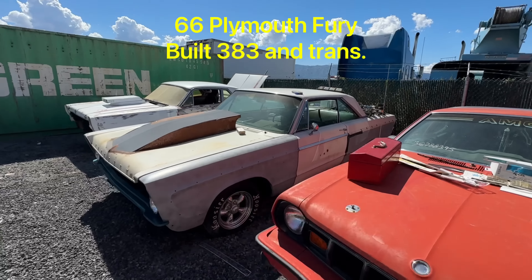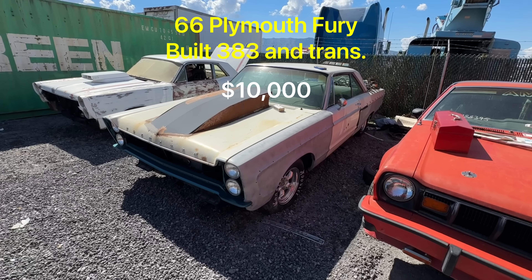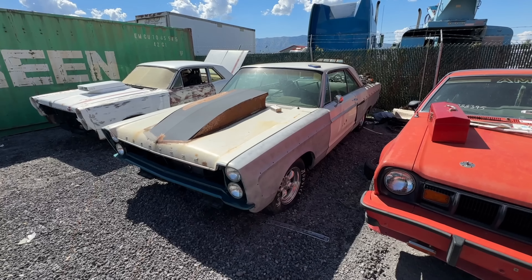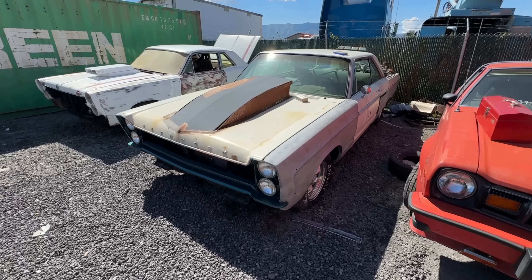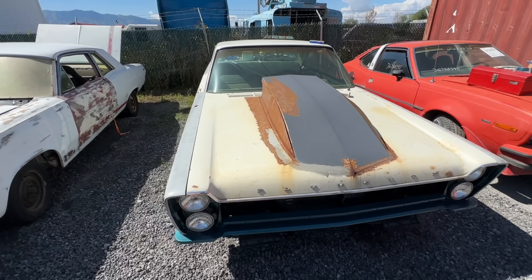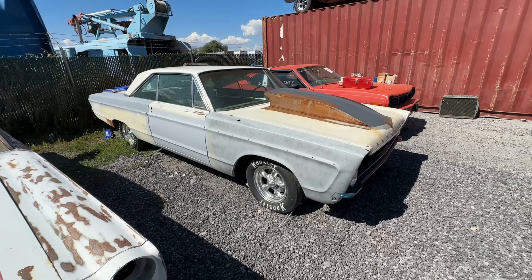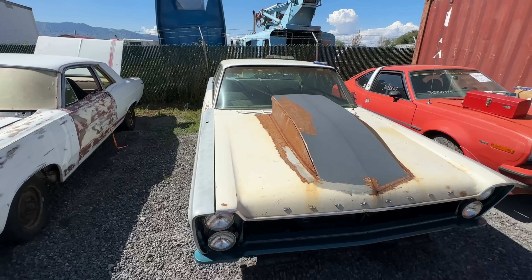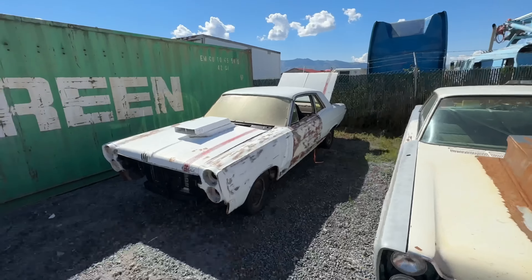We've got the '66 Fury here. This car actually runs, has brand new disc brakes, an Alea's kit — it's just never been wired up. Engine and trans are all fresh, 3.91 Sure Grip. It was mid-restoration when the guy lost interest. That's going to be for sale right in the $10,000 range, and I have most of the parts to complete it. It has some pretty cool American Racing wheels. Really wouldn't take much to make it run and drive. Has a title.